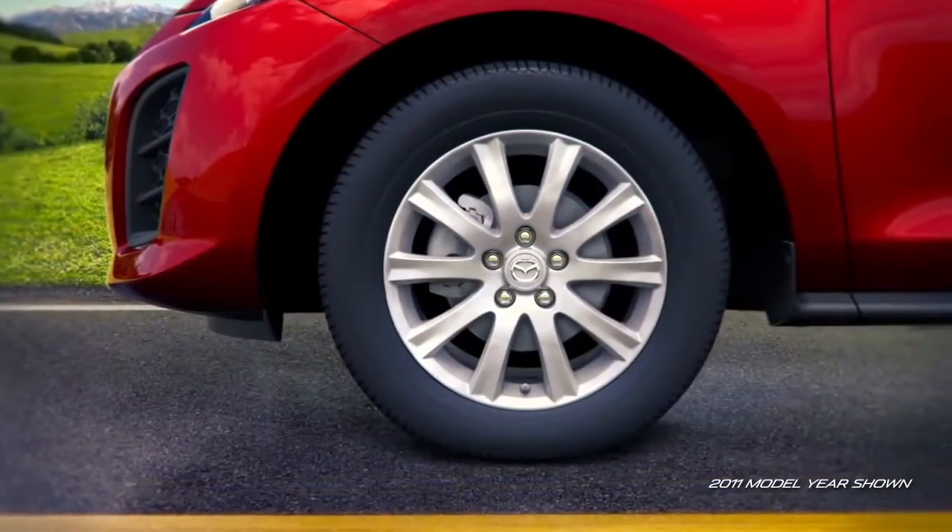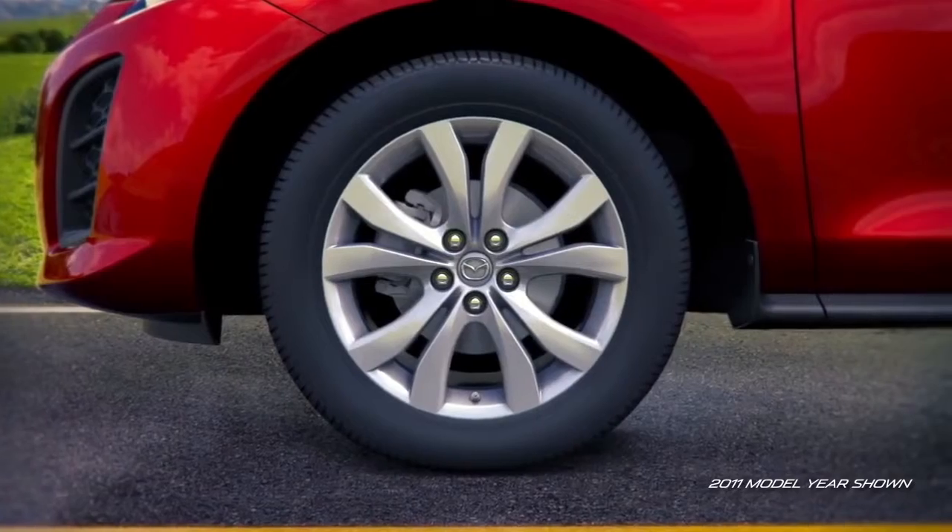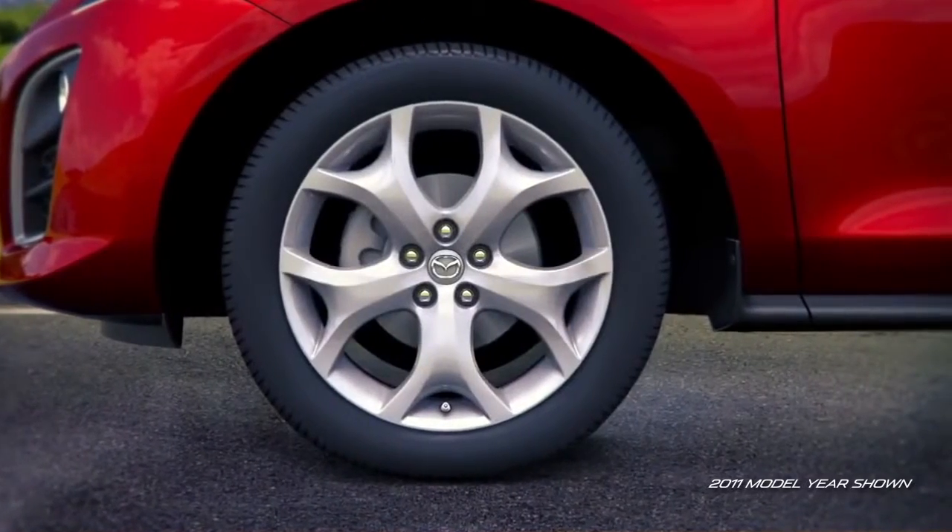The i-Trim offers attractive 17-inch alloy wheels, while the S-Trim features stylish 18 or 19-inch alloy wheels.